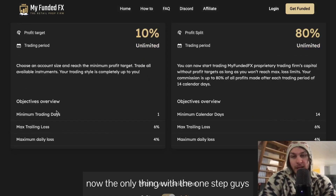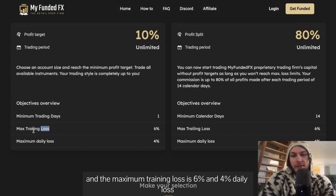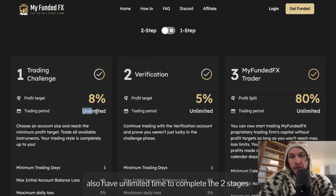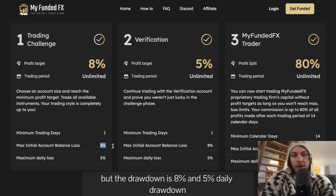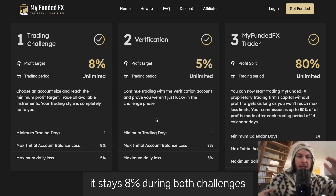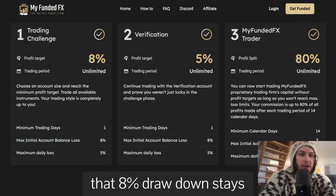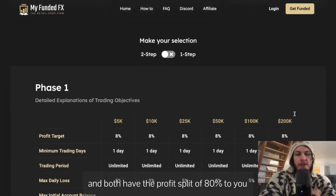The only thing with the one-step is that you do have a trailing loss — the maximum trailing loss is 6% and 4% daily loss. With the two-step evaluation you also have unlimited time to complete both stages, but the drawdown is 8% and 5% daily drawdown. It's a static drawdown, meaning it doesn't go along with your account balance — it stays at 8% during both challenges and also once you get funded. Both have a profit split of 80% to you and 20% to them.